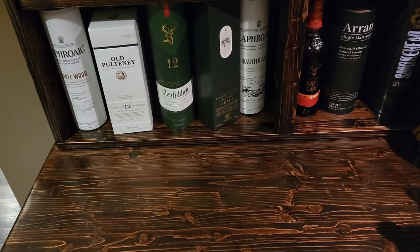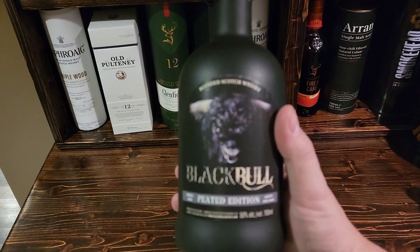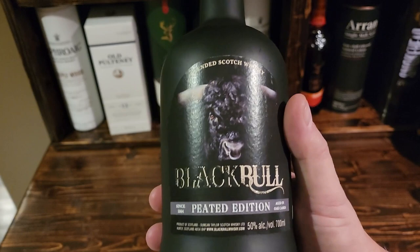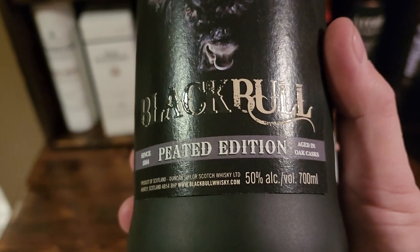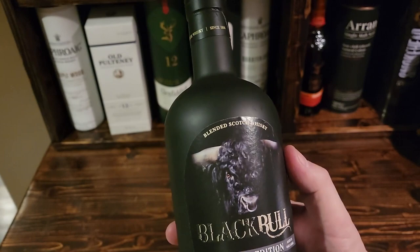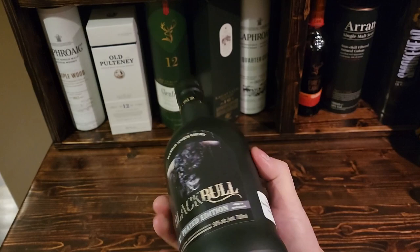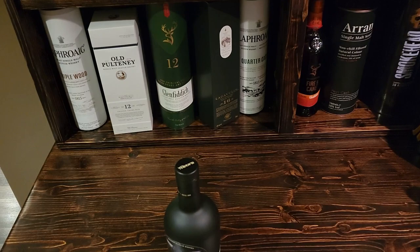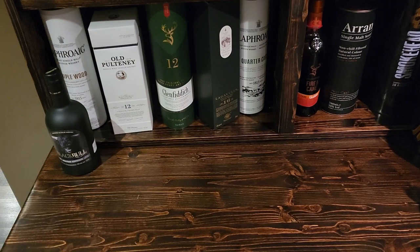The first one you may have seen already — I brought this in from BSW out in Calgary, it was on sale, never seen it before, and it looks super cool. This is actually quite a hard one to find now. This is the Black Bull, the peated version, sitting at 50% — pretty much cask strength. Very cool looking bottle, it's black. I've heard nothing but great things about this scotch, really looking forward to it.